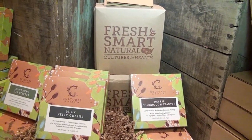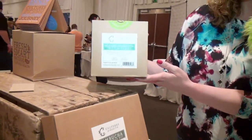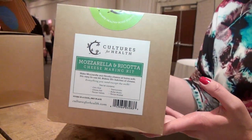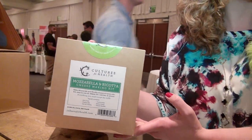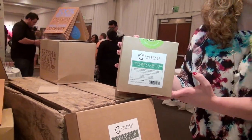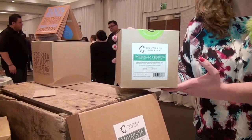And then you have cheese — which is absolutely surprising. We have a mozzarella and ricotta cheese kit; this is one of our cheese kits and we have quite a few on our website. You can make mozzarella and ricotta in less than 30 minutes. It's a great date night project, great project for kids, because you get to stretch the cheese like taffy at the end.